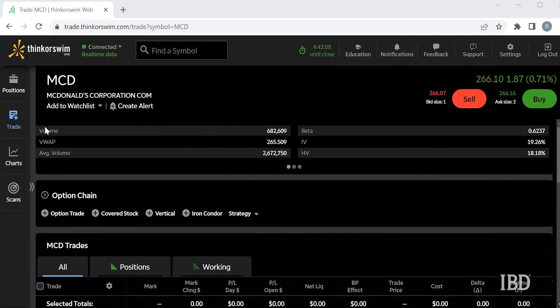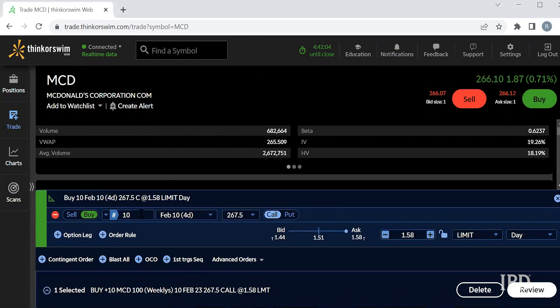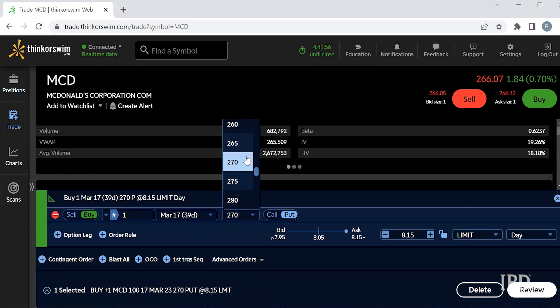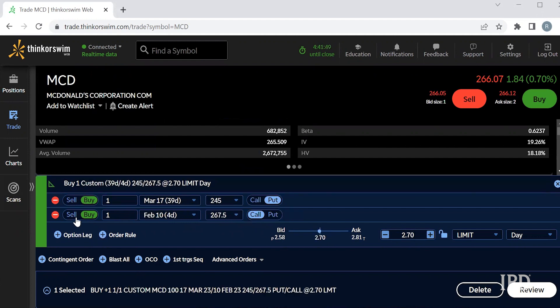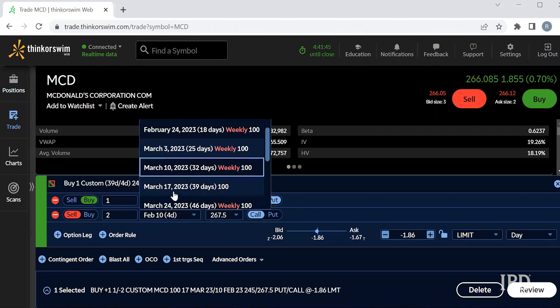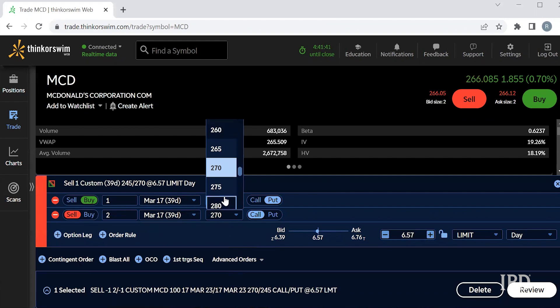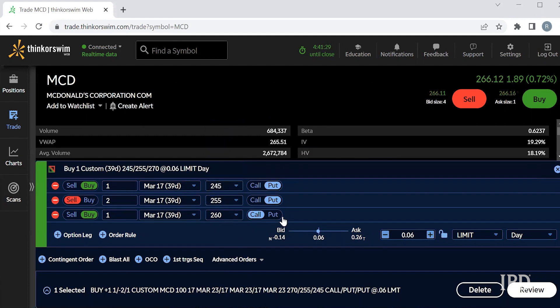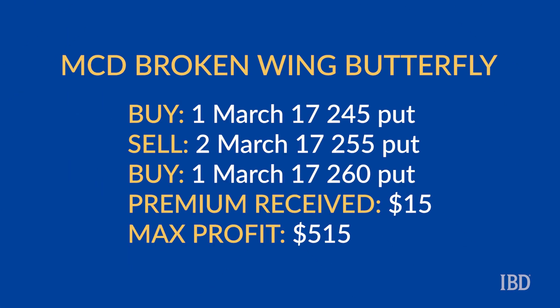So now let's take a look at my trading platform and set up a real life trade using McDonald's. Looking at McDonald's here on thinkorswim, to start off this trade we are going to set up the first leg using a March 17th expiration. We are looking to buy one 245 put, sell two 255 puts, and for the final leg we are looking to buy one 260 put. So using the March 17th expiration: buy one put with a 245 strike, sell two puts with a 255 strike, and buy one put with a 260 strike.